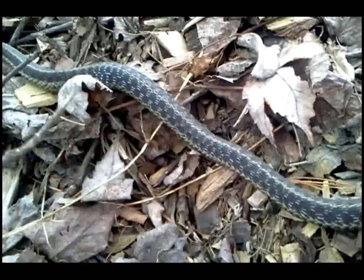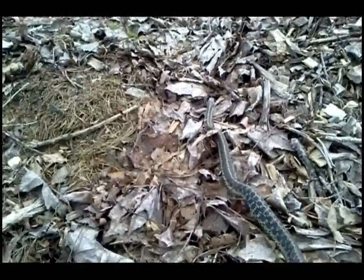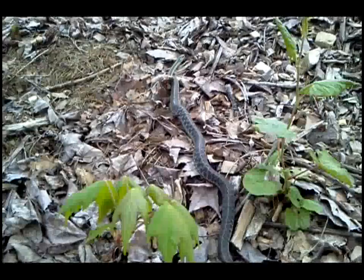And the leaves — check that out people. You would never know this thing is here. I'll leave it alone to hunt now because that's what it was doing when I saw it. So we're going to say goodbye to the snake.